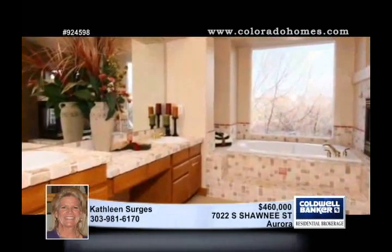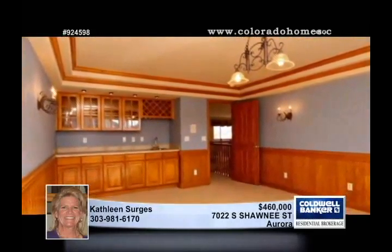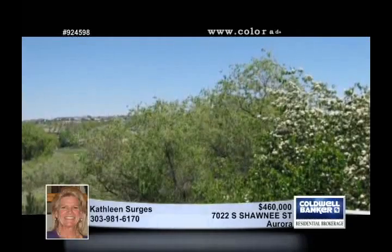A luxurious main floor master includes a fireplace. This ex-model home includes a large bonus room, plus a loft, as well as a huge walk-out basement.